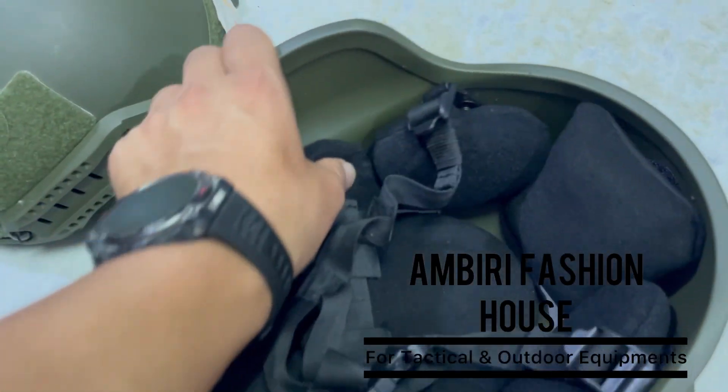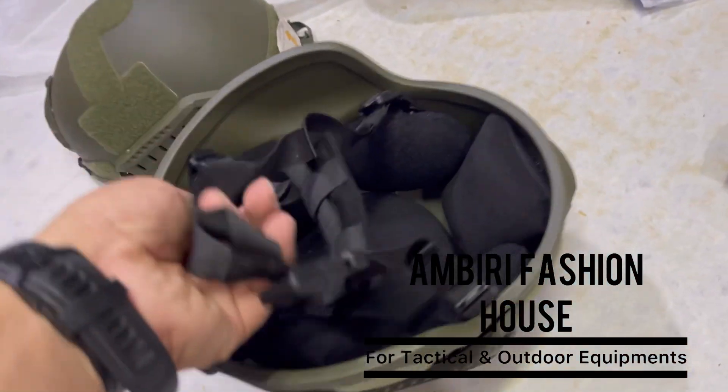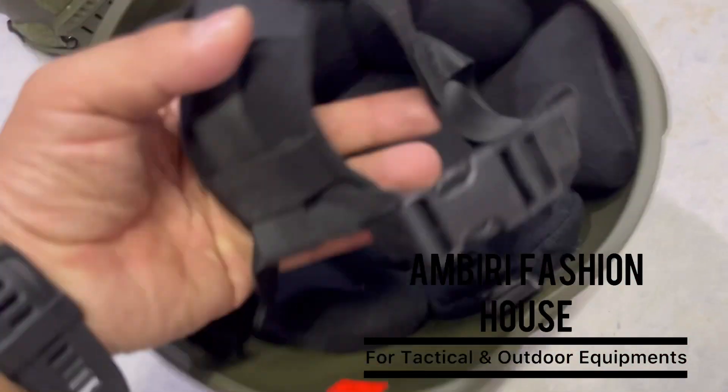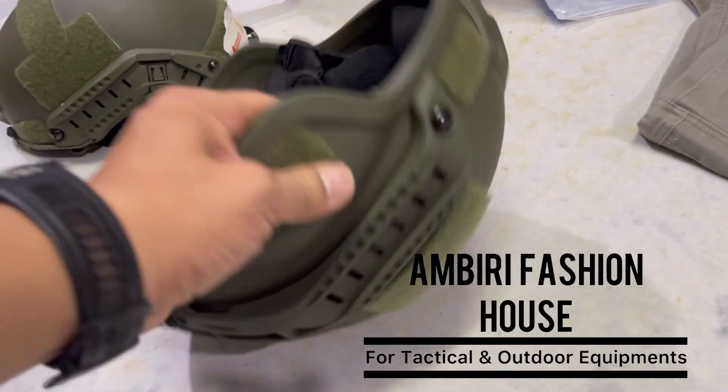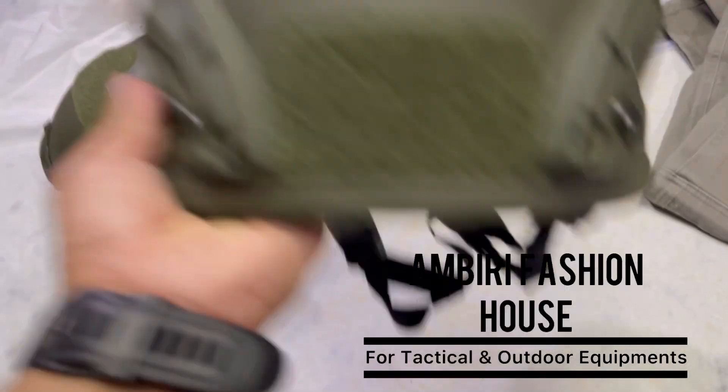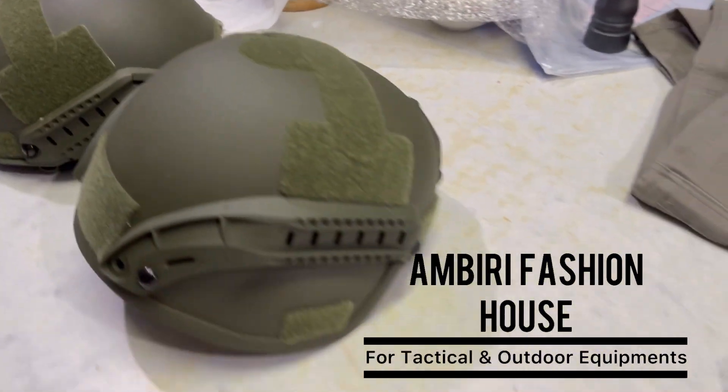We have to take the strap and put it in a little bit tight. That's right. Now, this is the helmet.